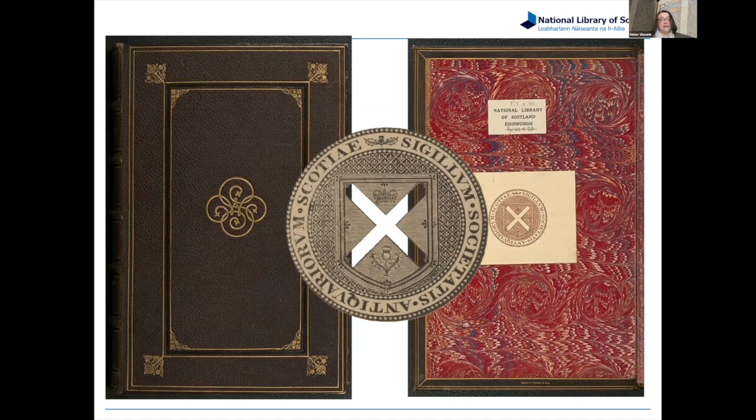The National Library of Scotland was founded in 1925, based on the collections of the Advocates Library. In the 1930s, the Society of Antiquaries — which was around the road at the National Museum of Scotland on Chambers Street — got in touch and said they had these books. They thought the best place for these valuable rare books would be in the National Library collections, so it was sent there first on deposit, and then donated in 1949.